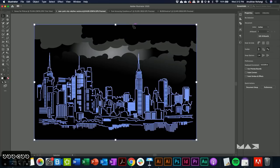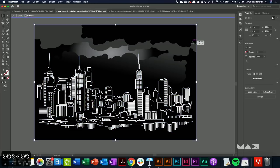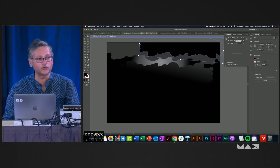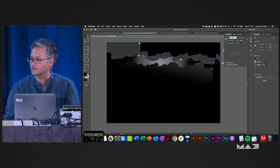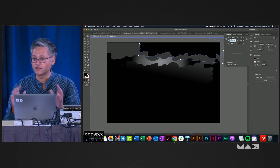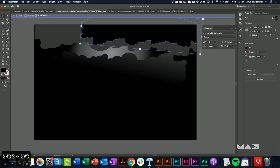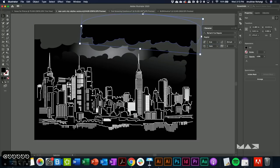One more tip: if you use the Transform Panel and want to select the X or W value to type in a new number, most people click and drag to select the digits. Now you can just click the X or W label itself and the entire field is selected for you. This is also available in the Character Panel and Paragraph Styles Panel — just click the label to get access to the entire edit box.